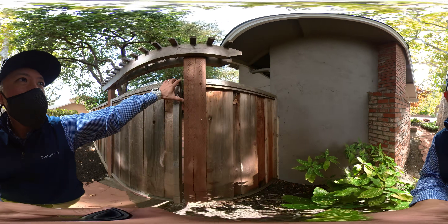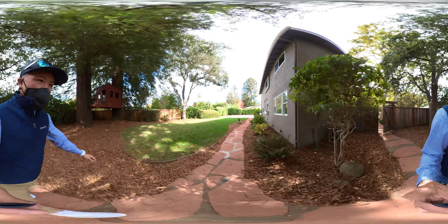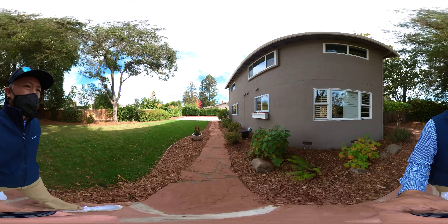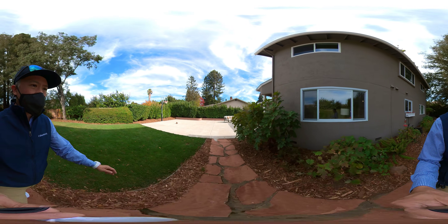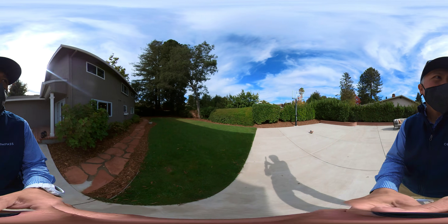Chuck, let me know if this is one you want to come and take a look at. Because of the size and the flat lot, this will approach your max budget. If you're interested, please let me know and we'll schedule a time for you to come out and take a look if you think it's worthwhile. Thanks Chuck, talk to you soon.